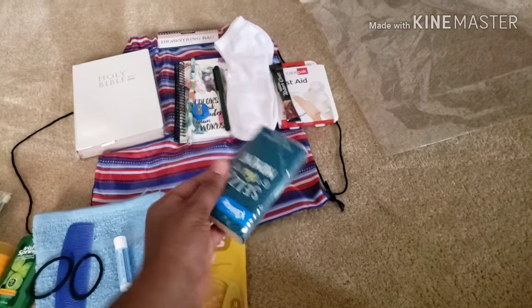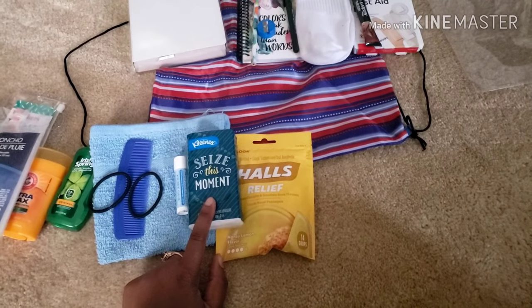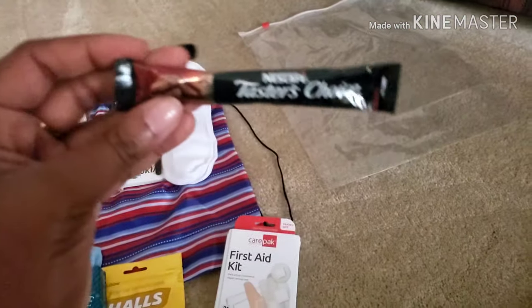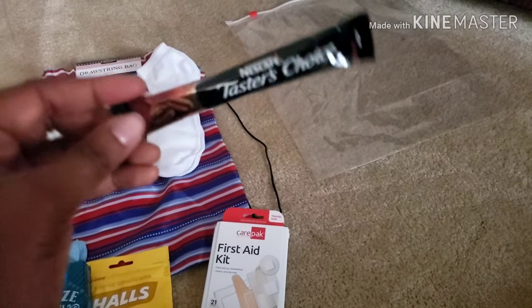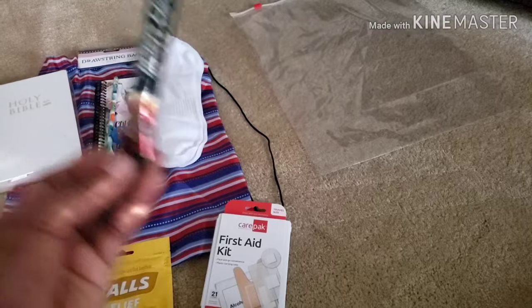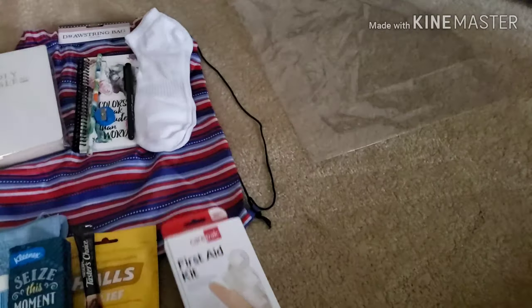I bought tissues — each of the bags will have tissues in them, and these had some cute little sayings on them, so I really liked them. I did do coffee. I was thinking if they went to a service station and asked for a cup of hot water, they could utilize this instant coffee. I also included a first aid kit, because you never know — you might always need one.